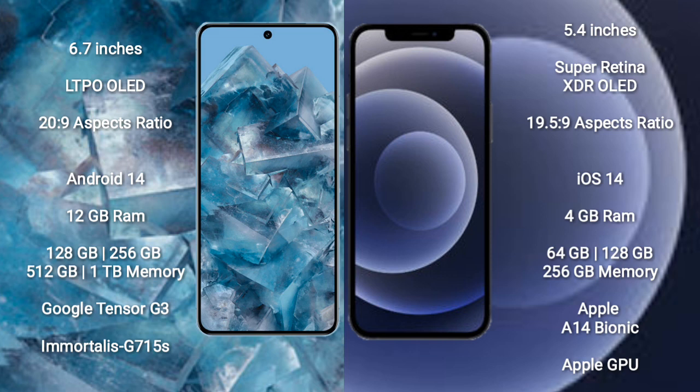The Google Pixel 8 Pro runs on the Android 14 operating system. The iPhone 12 Mini runs on the iOS 14 operating system.